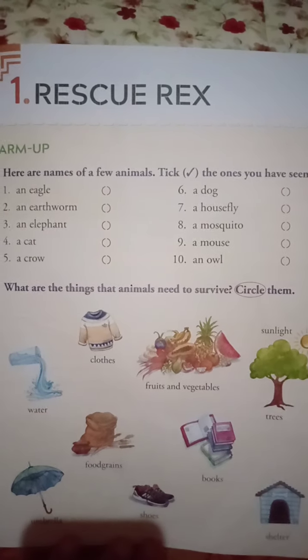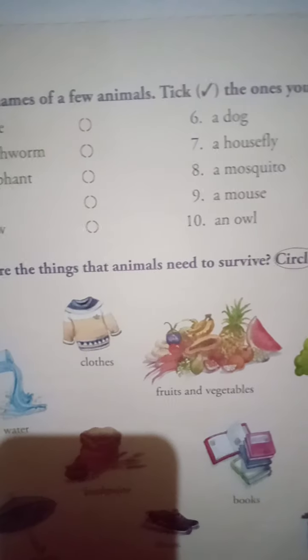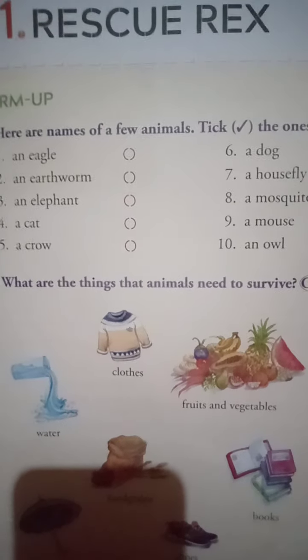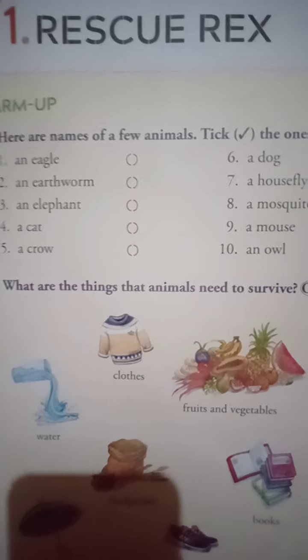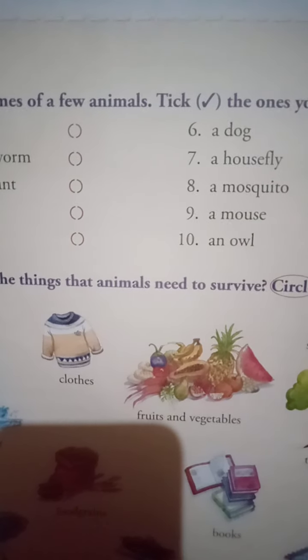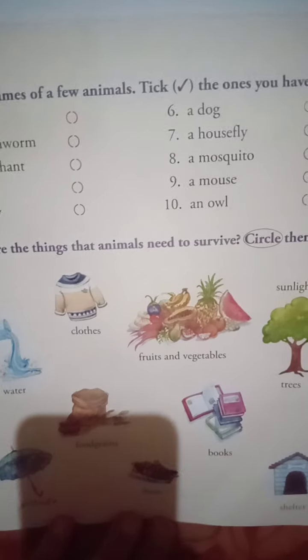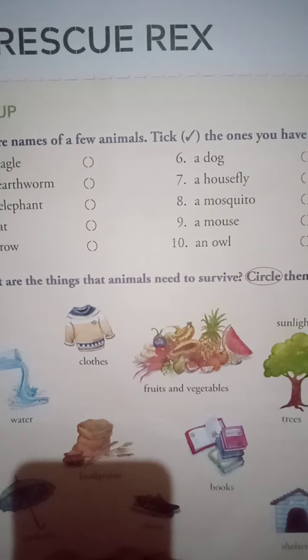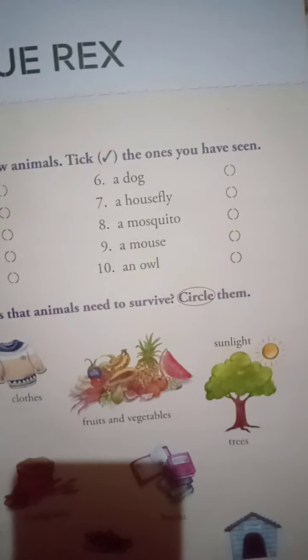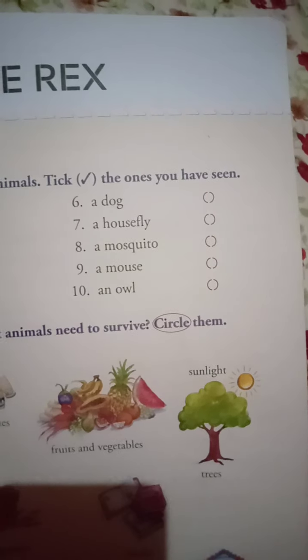Now exercise B is there — what are the things that animals need to survive? You have to circle them. See here: water — yes, water is required. Clothes — nowadays if you have a pet cat or dog, you make them comfortable with good t-shirts. And fruits and vegetables — for animals.